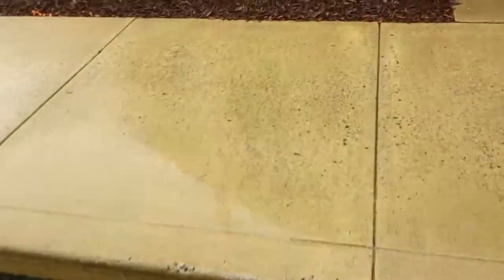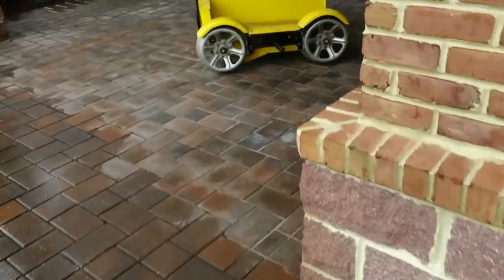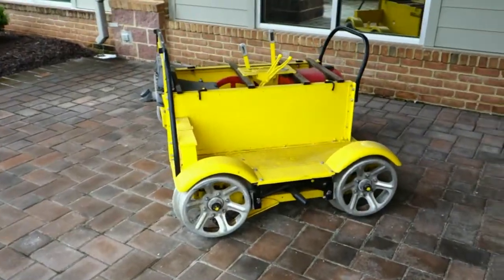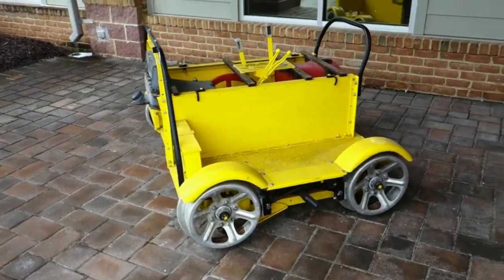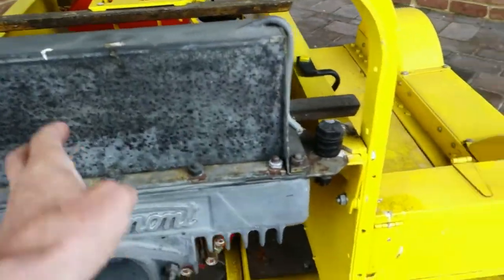I found my speeder. It's got a private property sign. Hello, speeder. Getting a little rusty. Still got the grill.